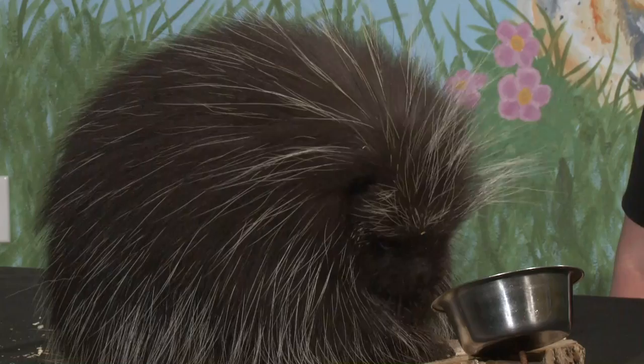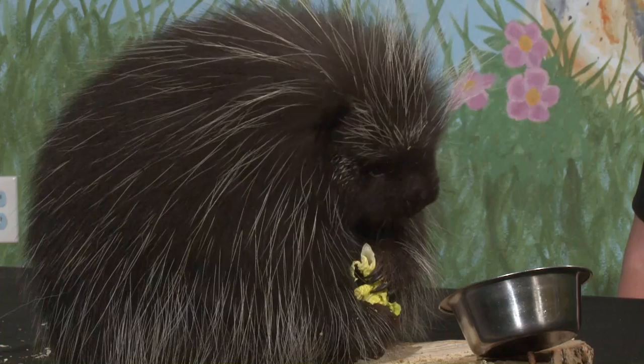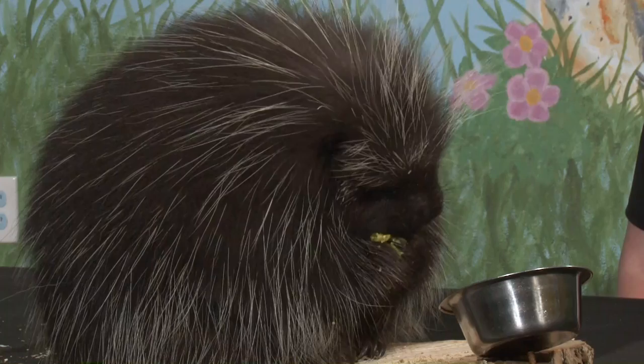Oscar is almost two years old, so he would still be considered young for his age. He came to us from a zoo on the east coast — he was born in human care and will remain in human care for the rest of his life. He is also part of a Species Survival Plan, so many AZA zoos participate to ensure healthy populations in human care as well as protecting them in the wild.